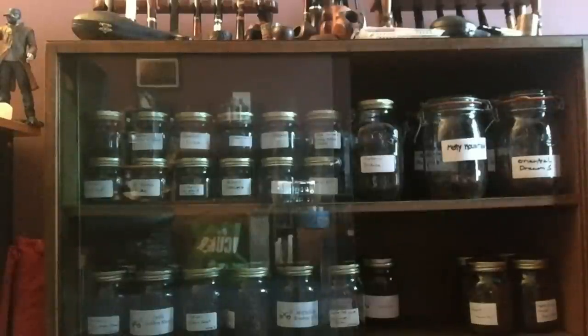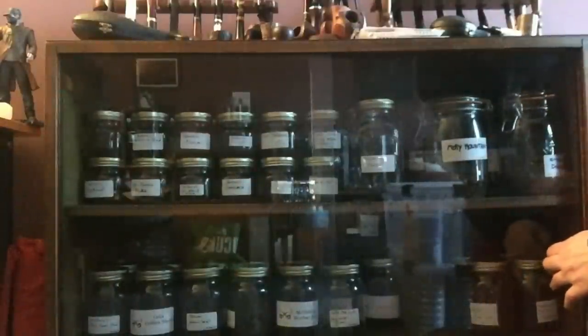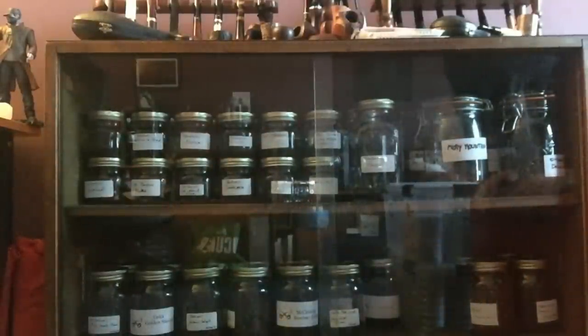So that is the entirety of my cellar. I'm sorry it's taken quite a while - I'm filming this on my phone so I need to transfer it to the computer and then upload it once I've edited it together. For now folks, take care and I will catch you in my next video.